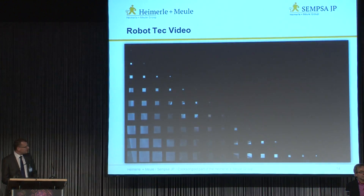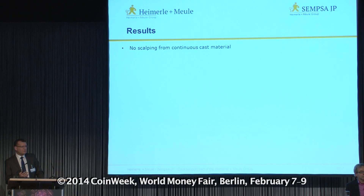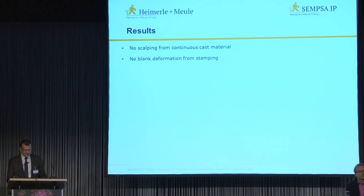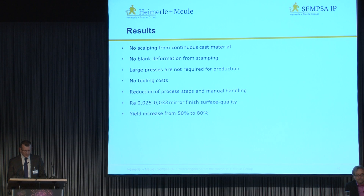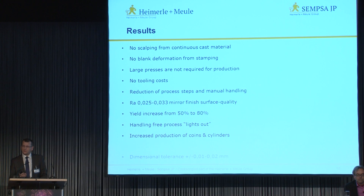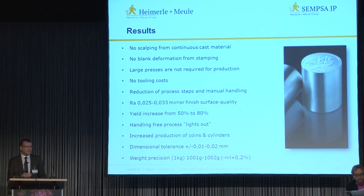So the results found from the implementation of this process: there's no scalping from the continuous cast material required when it comes from the casting unit; no blank deformation from stamping; no need for large presses to press these huge kilo blanks; no tooling costs involved. We have reduced the process steps and the manual handling involved. We have a very good mirror surface finish with an RA of 0.025 to 0.033, and a large yield increase from 50% to 80%.